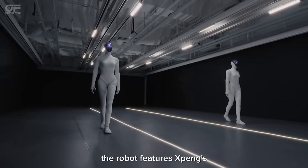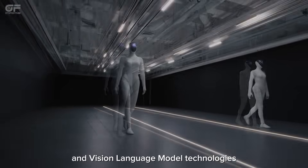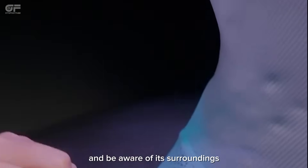The robot features Xpeng's vision-language task, vision-language action, and vision-language model technologies to help it walk more naturally and be aware of its surroundings.